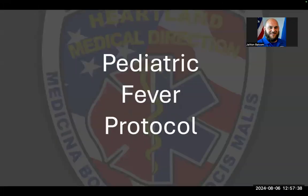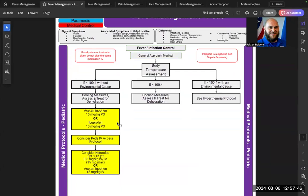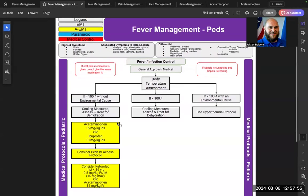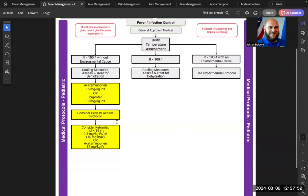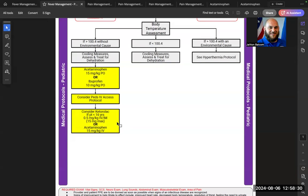The pediatric fever protocol is similar: fever greater than 100.4°F without environmental causes. However, medication administration begins at the Advanced EMT level, not EMT, because pediatric dosing is weight-based and requires medication math not standardized in all basic EMT curricula. Acetaminophen is given at 15 mg/kg by mouth, or ibuprofen at 10 mg/kg by mouth. With IV access, Ketorolac or IV acetaminophen can be given — the dose for IV acetaminophen is the same as the oral dose at 15 mg/kg.